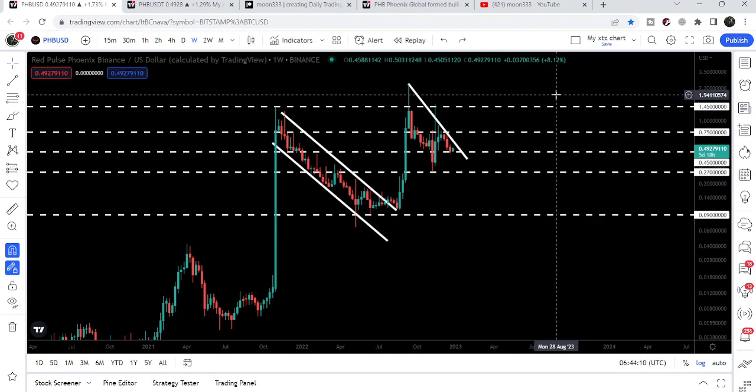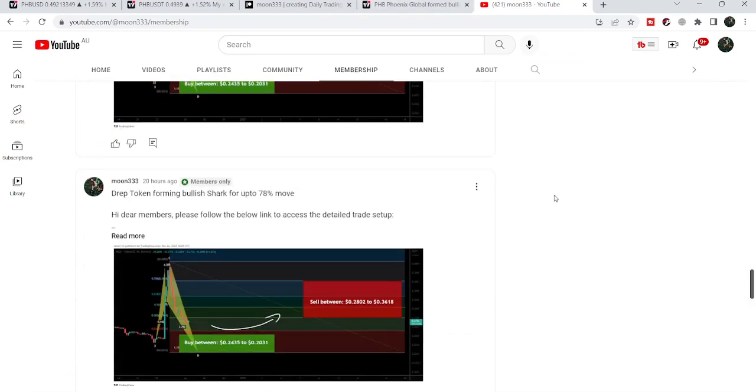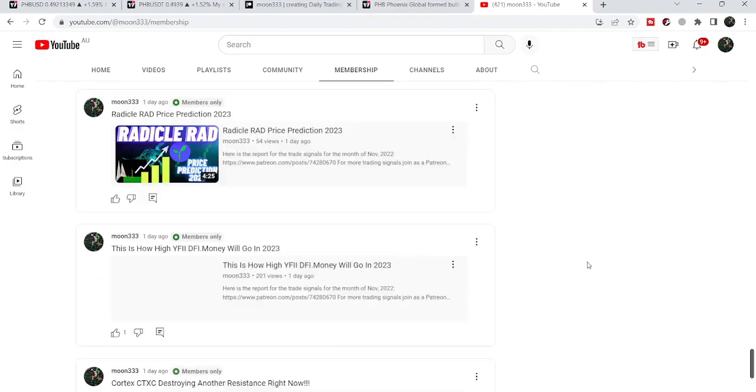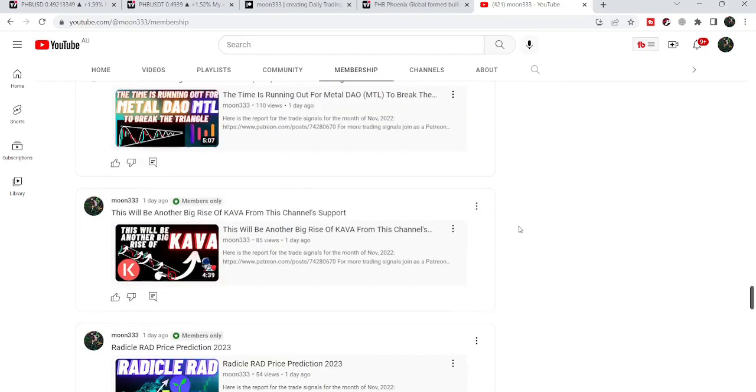This was the update so far. I hope you liked the analysis — do hit the like and subscribe to the channel. For more trading signals, you can join me and support me as a YouTube member or as a Patreon member, as I am sharing different trading signals there. You can find the link in the video's description. Take care, goodbye.